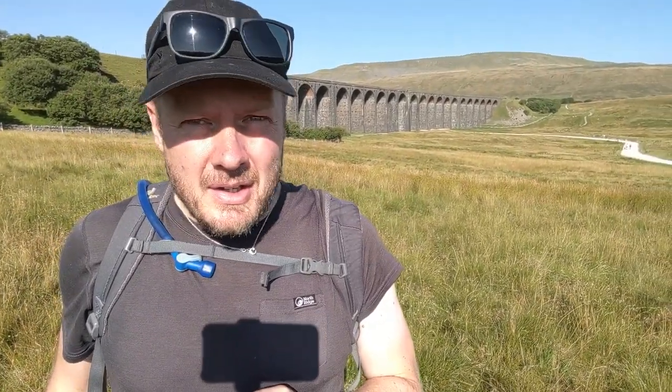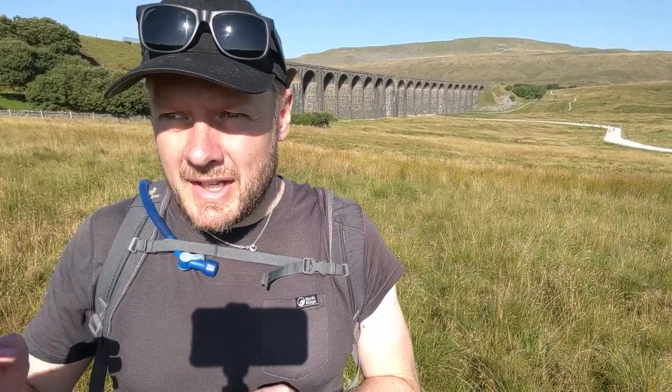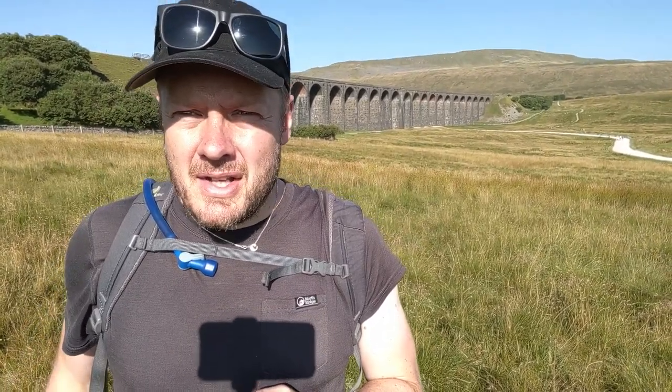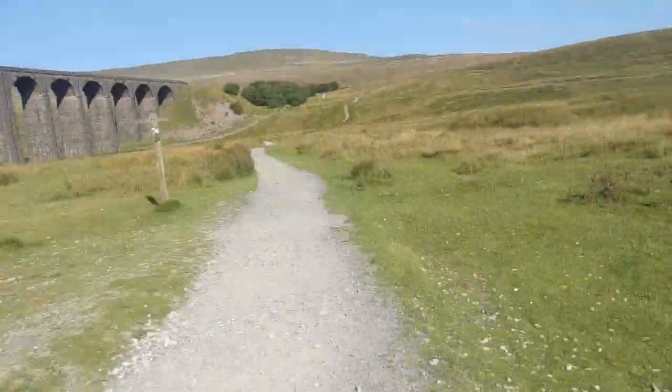Ready now to tackle Whernside, the second peak of the three, which is right behind me — this is the highest. It's quite a gradual ascent but it can be quite punishing. We've just walked the last 14 kilometres or so through the valley — it's been quite flat and easy going — and it's a real shock to the legs when you hit that incline. I'm already hydrated, carbed up, and ready to go.